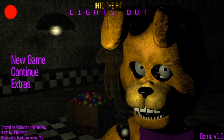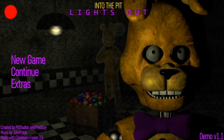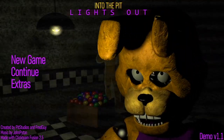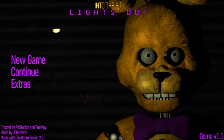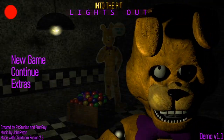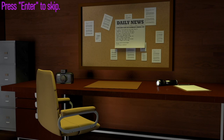Hey guys, it is XY here and today we are going to be playing Into the Pit: Lights Out. I saw FusionZ Gamer played this and I was really interested in playing it. I didn't actually watch his video, I just saw that he played it. As you can see in the bottom right, it is only a demo, so we're gonna have to make do with what we have. Let's go and get into new game.